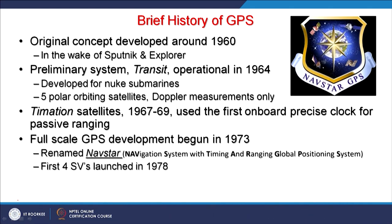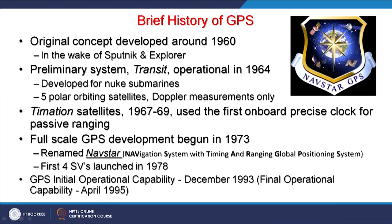The full-scale GPS which we today see and use — Navistar GPS of US — started development in 1973. Navistar stands for Navigation System with Timing and Ranging Global Positioning System. In 1978 the first 4 satellite vehicles were launched, and this was fully declared operational in the year 1993, and later further enhanced in April 1995.